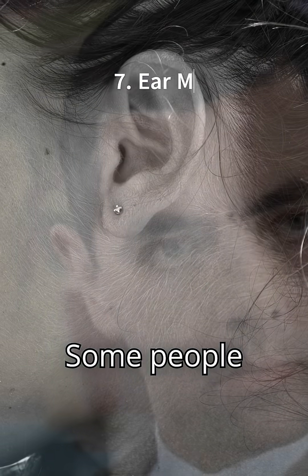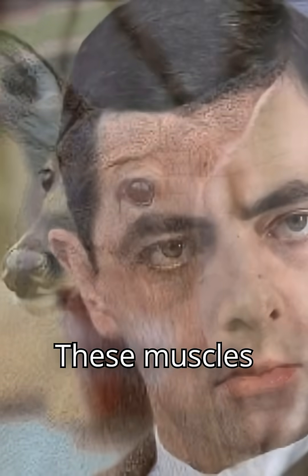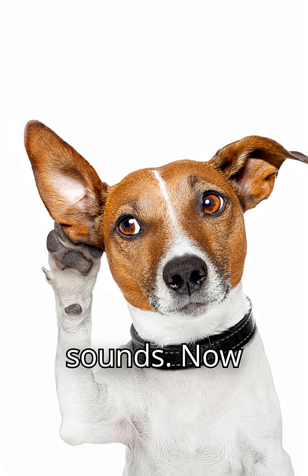7. Ear muscles. Some people can wiggle their ears. These muscles once helped animals pinpoint sounds. Now, they're mostly useless.